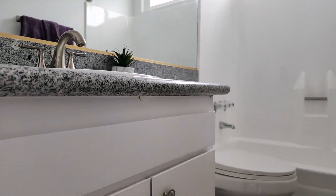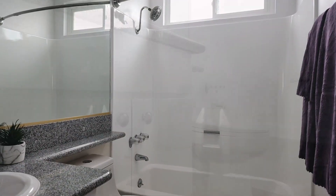Next we have the bathroom. We have wall-to-wall tiling, we have granite countertops, updated fixtures, and a tub.